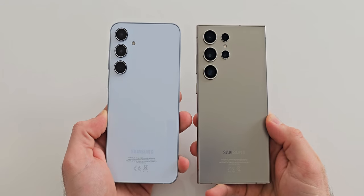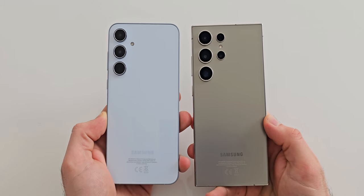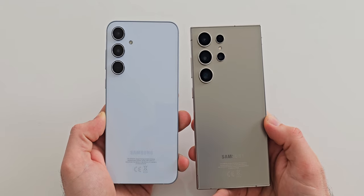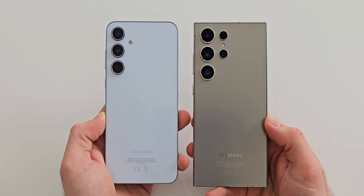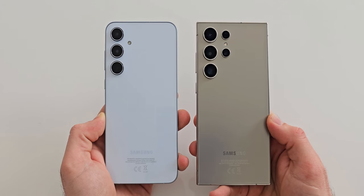So guys, what do you think? The S24 Ultra is amazing as always but the A55 isn't bad at all, despite not being able to keep many apps ready in the background. The first round was much closer which I really didn't expect. Thank you for watching and I'll see you in the next one.